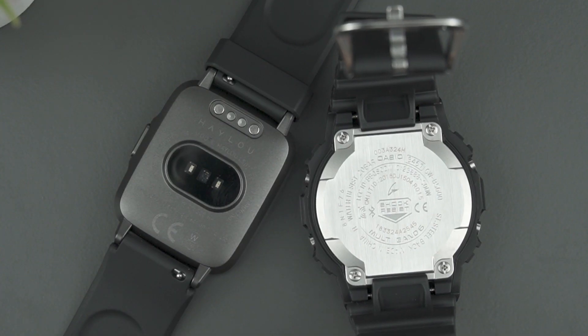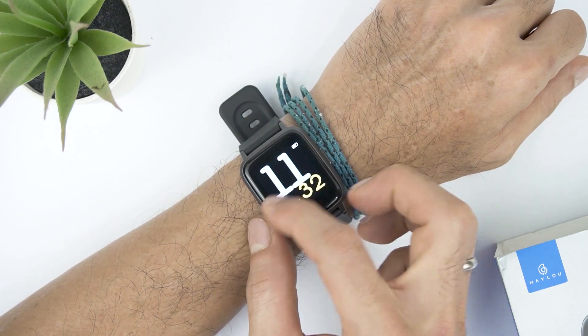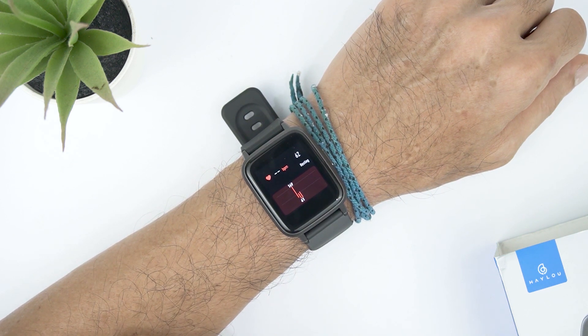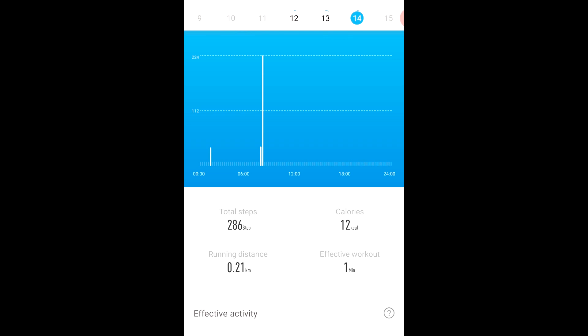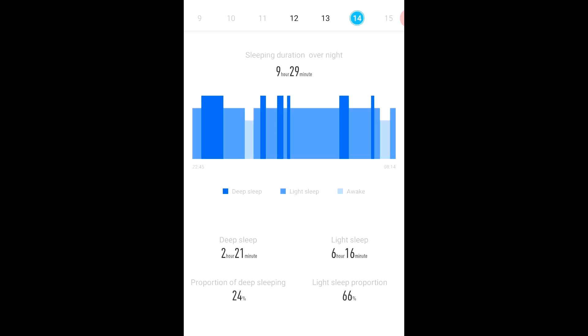But Hailu LS01 also has one feature that the G-Shock doesn't have — the heart rate sensor. This feature is enough to make this Hailu LS01 get a lot of attention, especially those who like sports. With a heart rate sensor and lower price, it is likely that many people will choose this Hailu LS01. Moreover, there are many things you can do with this heart rate sensor, such as seeing your data while sleeping or exercising. With the Hailu Sports app, we can monitor information when we exercise such as distance, footsteps, and also calories burned. There is also data and information when we are sleeping, for example how long the light or deep sleep.